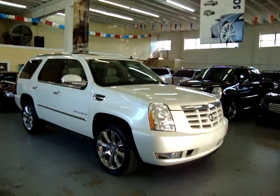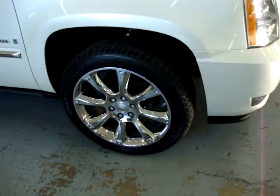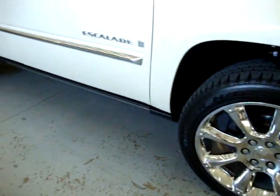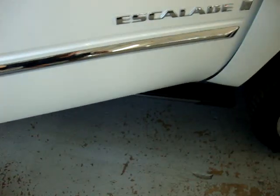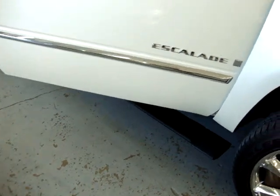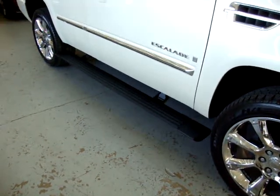The car is equipped with factory navigation. It's got the factory 22-inch chrome wheels with the retractable power boards. I'll show you that in just a second. Go ahead and close the door. Let's see how they retract now.